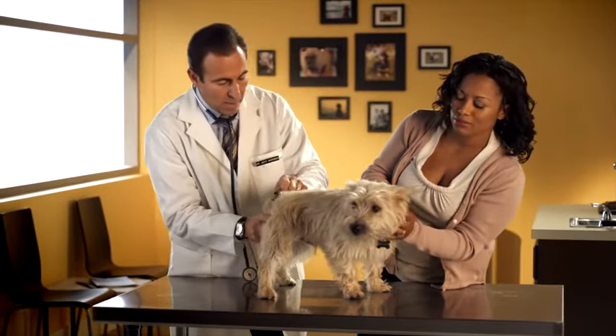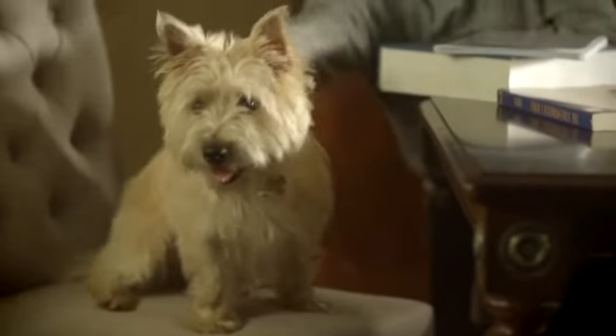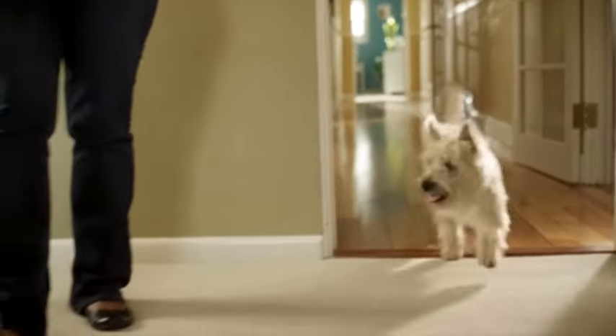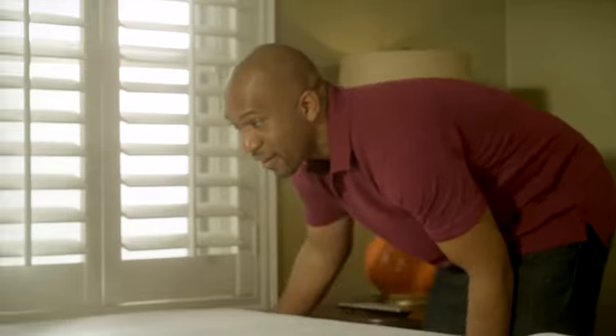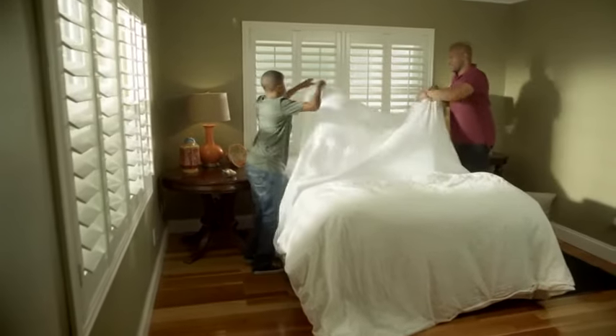If you find evidence of fleas on your dog, it's important to take action right away. Fleas reproduce so quickly, you'll want to fight back before the infestation has a chance to grow. There are many different types of flea treatment options available. Talk to your veterinarian about which one is right for your dog. If your home is already infested, you can help eliminate flea eggs and larvae by steam-cleaning your carpets and upholstery, washing all bedding weekly, and using flea sprays as recommended by your veterinarian.